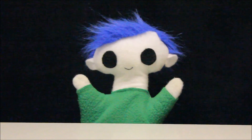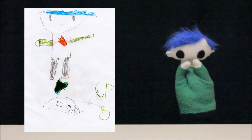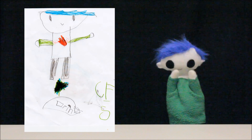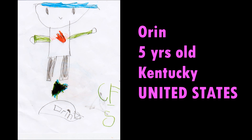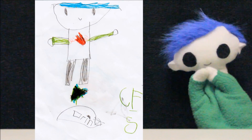Did someone send you a drawing? Wow! What an amazing drawing! Let's see who it's from! This amazing drawing is from Oren. Oren is 5 years old and is from Kentucky in the United States. Thank you, Oren, for your great drawing!